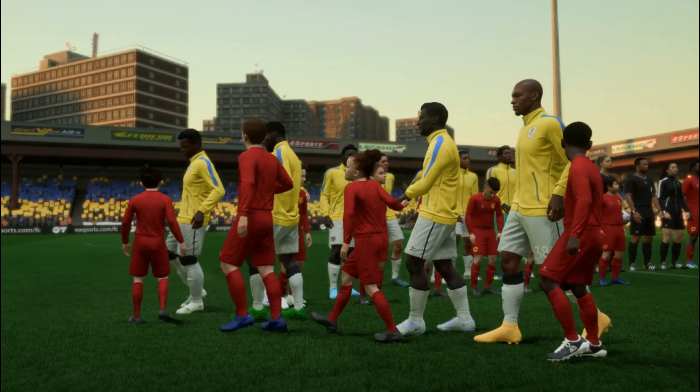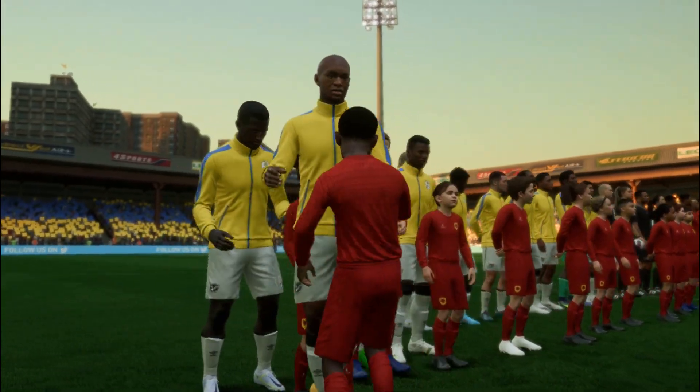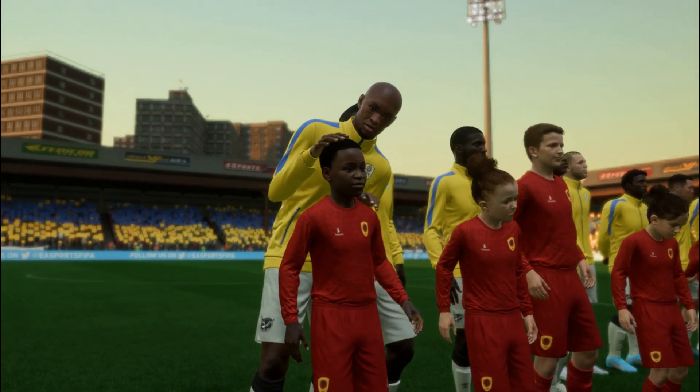Well, thanks Derek as always. The scene is set — two good teams, a great playing surface and a vibrant atmosphere. It has all the ingredients for a really exciting game.